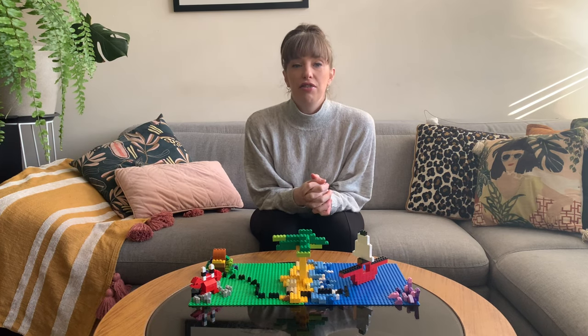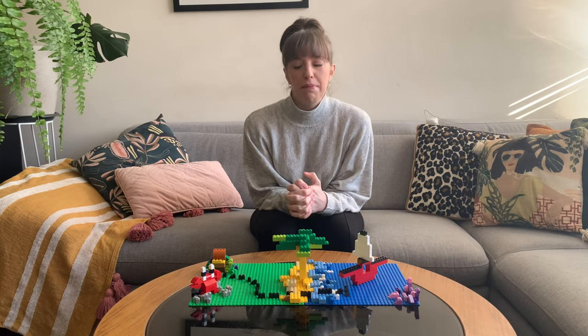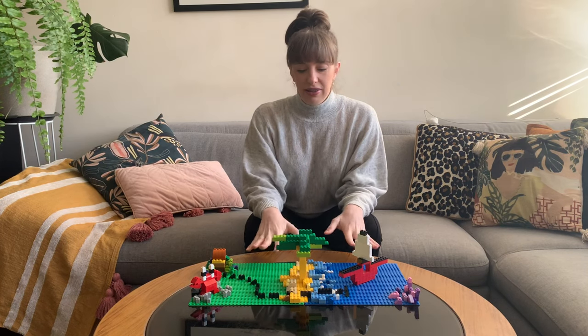This week's challenge is Treasure Island. It's your challenge to create a treasure map. So I've made a little example here.